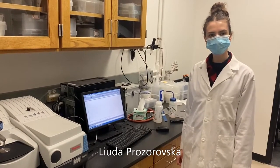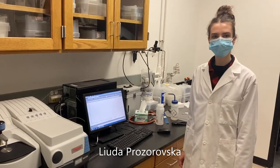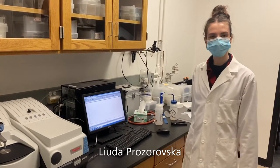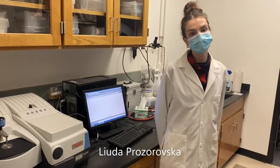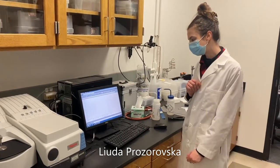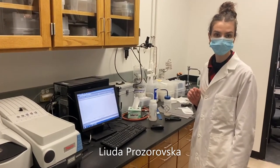My name is Jyuda Prozorovska. I am an interdisciplinary material science student working in the Jennings lab in chemical engineering. My project involves synthesizing various functional polymer films. Right now I am looking at the FTIR spectrum of dopamine-modified polyglycidyl methacrylate that I grew on silicon wafers.